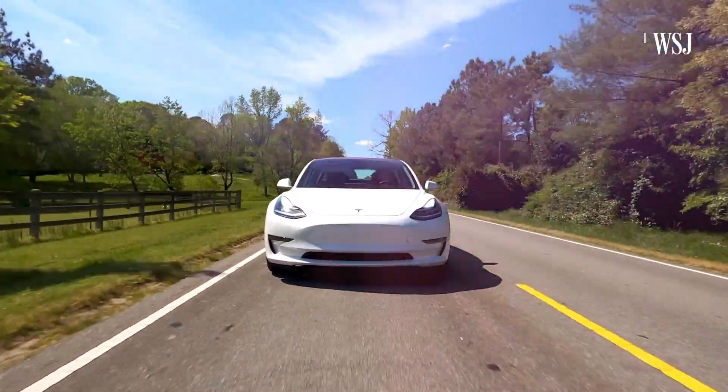If you've been driving around the US this week, there's a chance you've overtaken a Tesla owner who was driving really carefully.